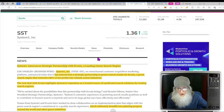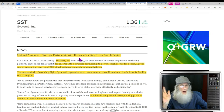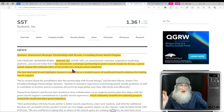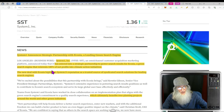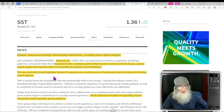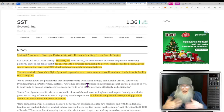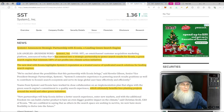The next piece of news came out in October: System One announced a strategic partnership with Ecotia, a leading green search engine. System One has entered into a strategic partnership to power search results for Ecotia, a green search engine that reinvests 100% of its net profits into climate action initiatives. The new deal highlights System One's reputation as a trusted source of syndicated search solutions for leading search engines, ultimately benefiting tree-planting projects and other green initiatives.